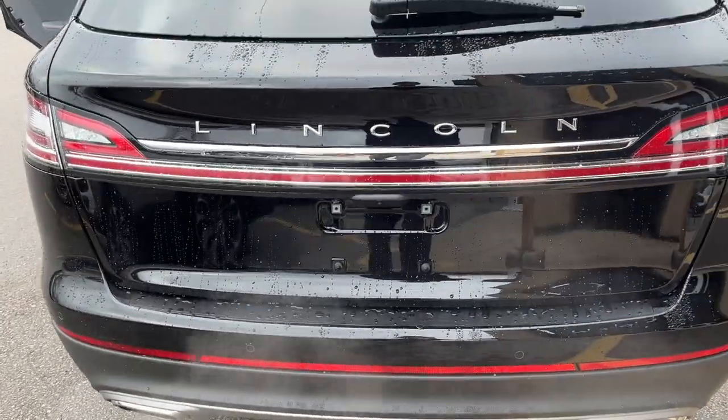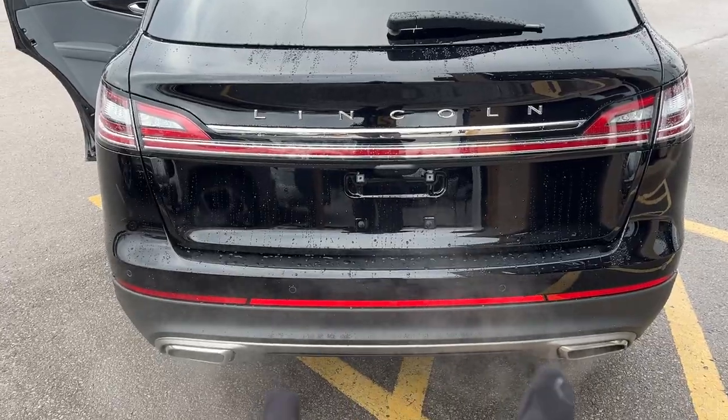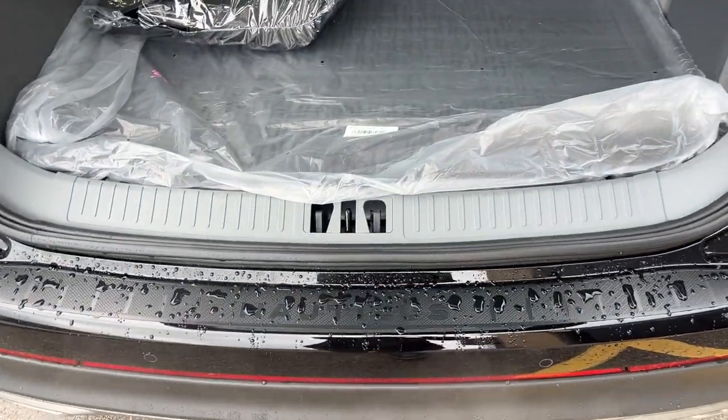Coming around back here you do have that nice Lincoln light bar. You have reverse parking sensors. This vehicle also has front parking sensors, and you have your dual exhaust back there and your reverse camera. Coming around to the back here you do have your Nautilus branded bumper protector.